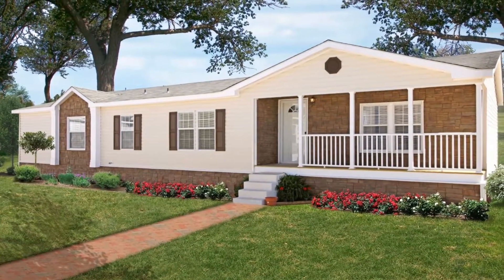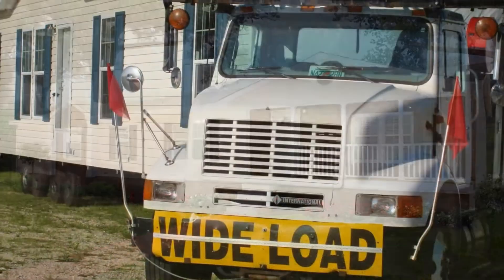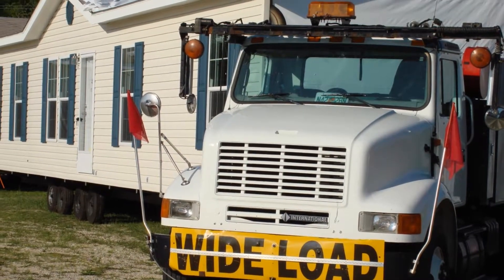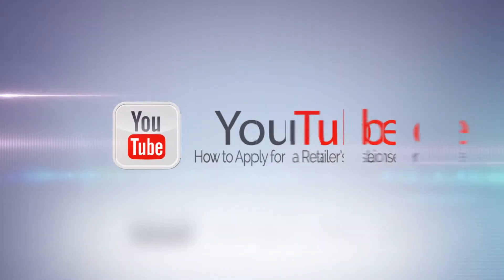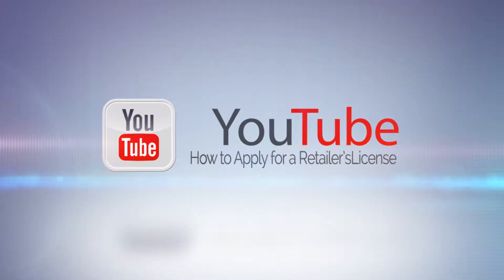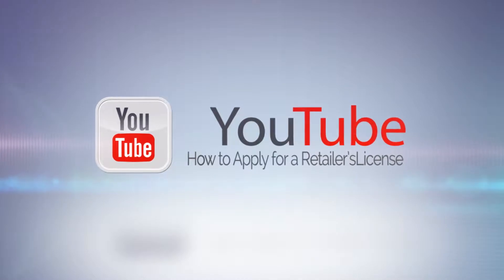If a retailer wishes to sell new manufactured homes, an installer's license is also required. This is because Texas law states that the retailer is responsible for the first installation of a new manufactured home. Information regarding installers will be discussed later in this video. More information on applying for a retailer's license can be found in the how to apply for a retailer's license video.